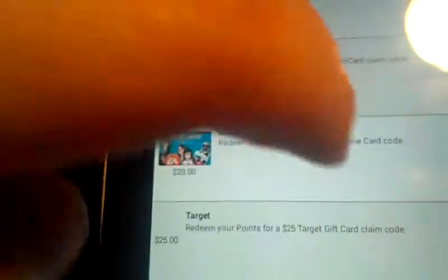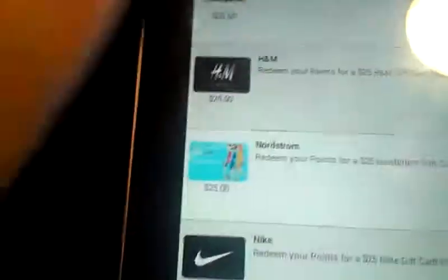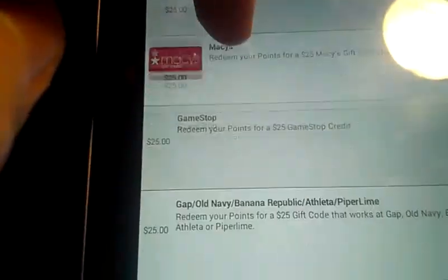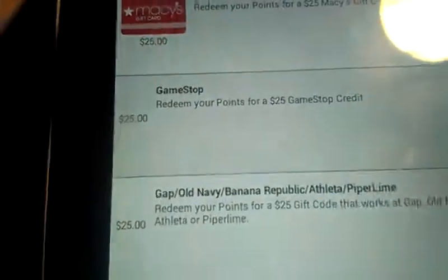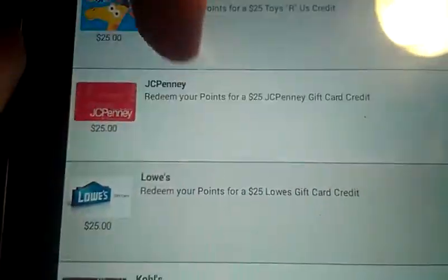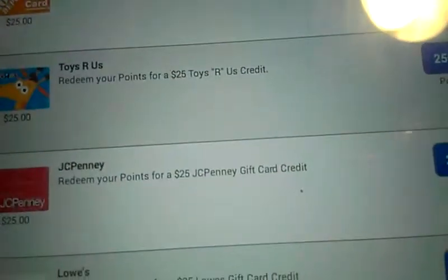It works pretty well. I have redeemed a lot of Amazon gift cards that I use to order off Amazon. I build Gundam models, so I like buying Gundam models off of there. This application works just fine most of the time.